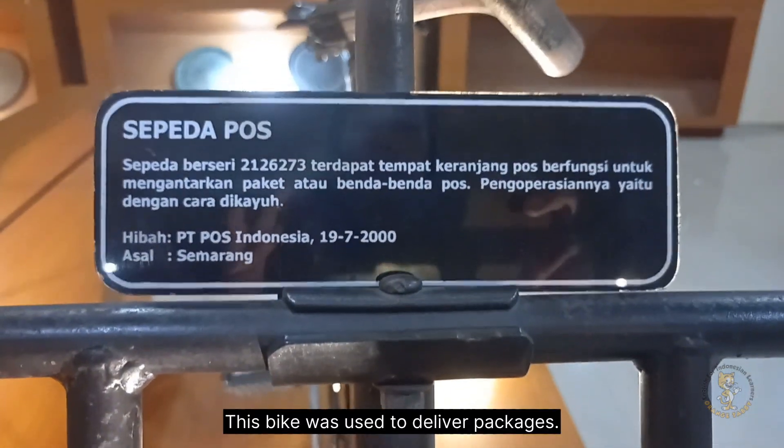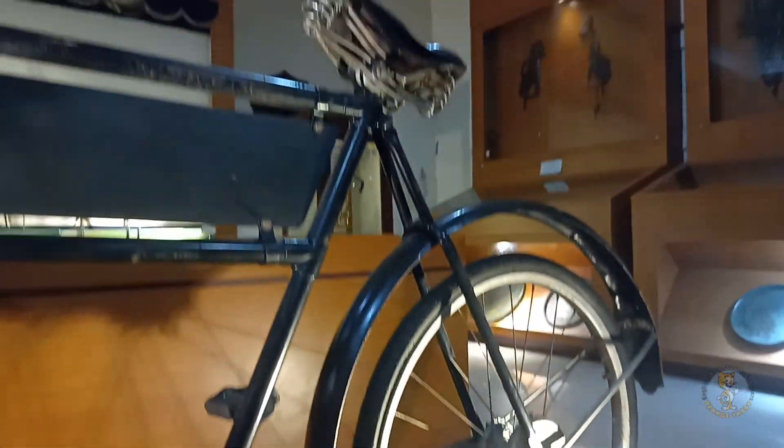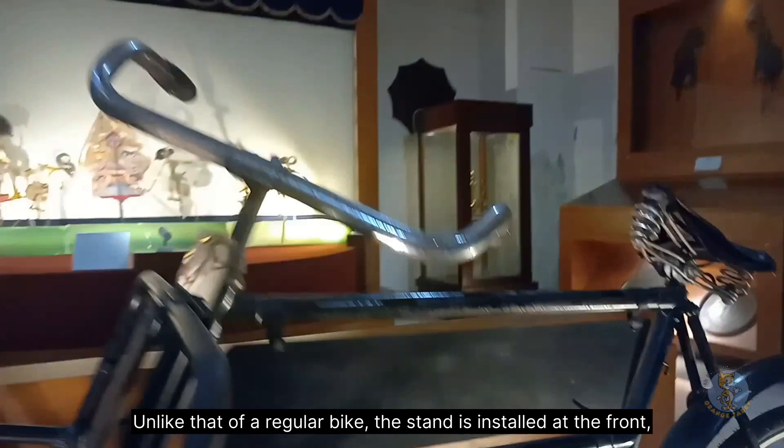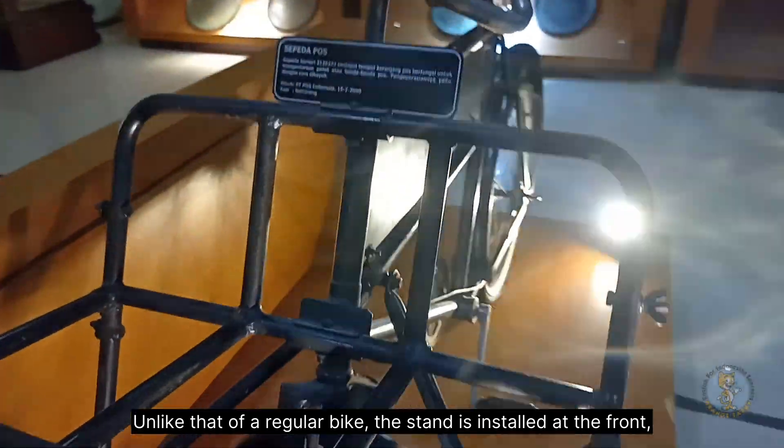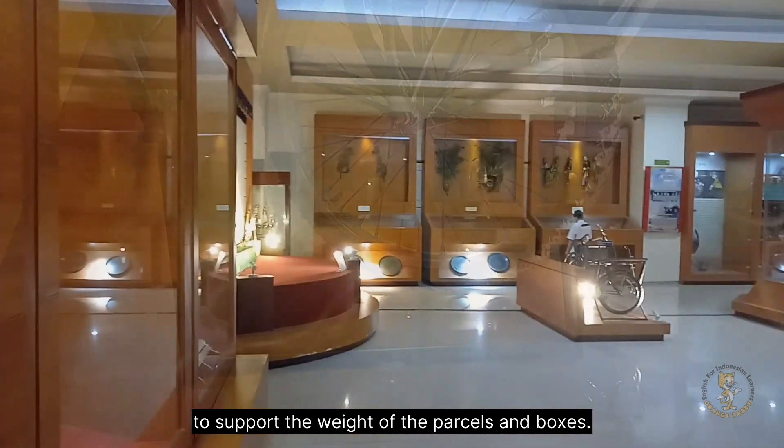This bike was used to deliver packages. Look at the large bike rack and its unique stand. Unlike that of a regular bike, this stand is installed at the front to support the weight of the parcels and boxes.